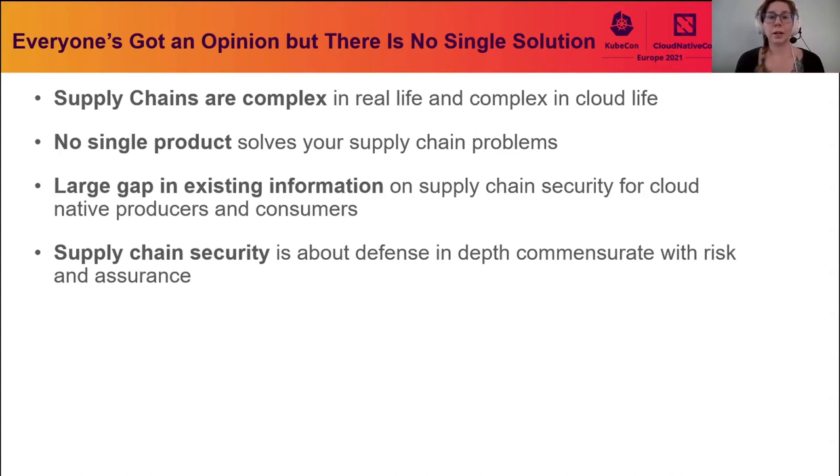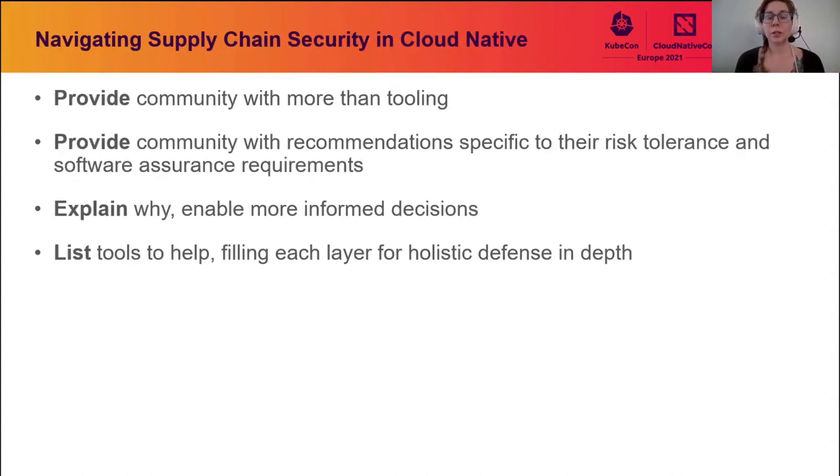Why address supply chain security specifically in cloud-native? We wanted to create documentation and instruction for the community to understand why it's so important. But we can't just provide a list of tools — we wanted to provide recommendations specific to their risk tolerance, whether they have low-risk acceptability or a software assurance requirement, or whether they're just writing something as a pilot or to learn a new capability. Different environments have different assurance requirements — government, industry, and healthcare differ greatly.